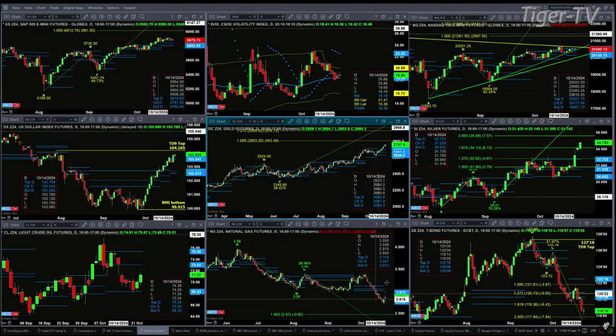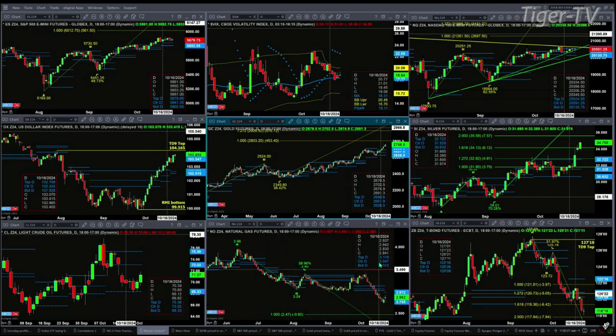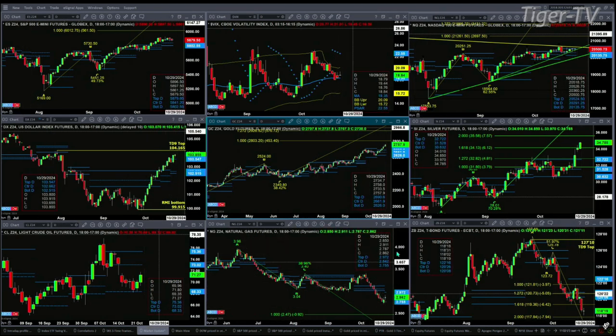Natural gas has an A to B equals CD pattern to the downside. That would get us to $2.47. We're trading right now inside a new profile that's got resistance at $2.97 and support at $2.75. And finally, if you take a look at that 30-year Treasury, trading at A to B equals CD pattern to the downside, it's approaching the 1 to 2 level.